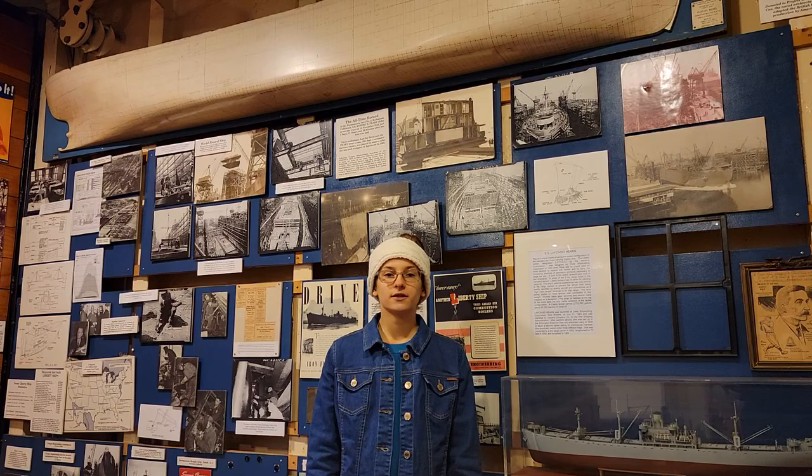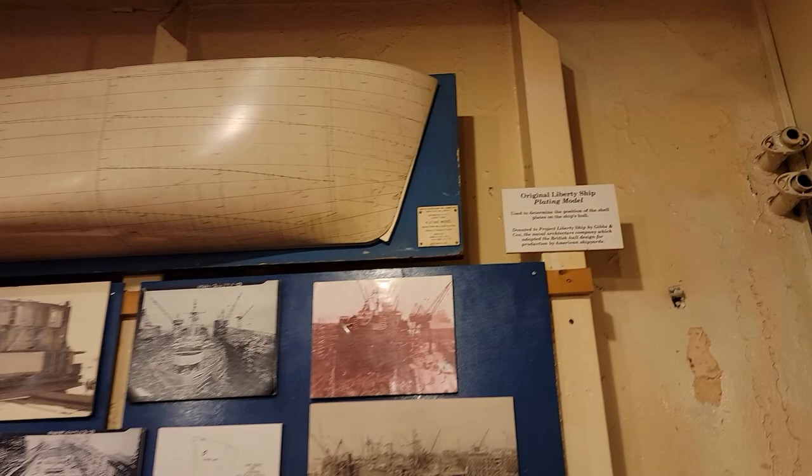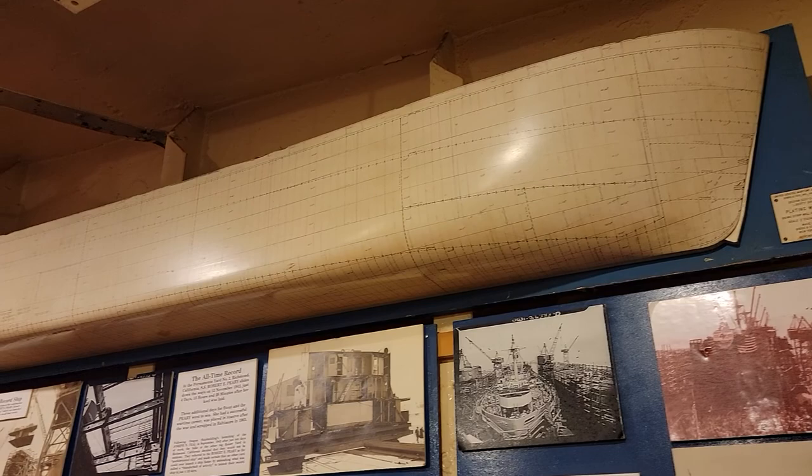Above me is an original Liberty ship plating model. The scale of this model is one quarter inch equals one foot. It was made in New York in November 1941.